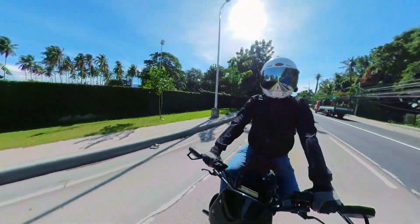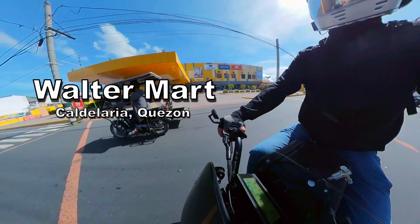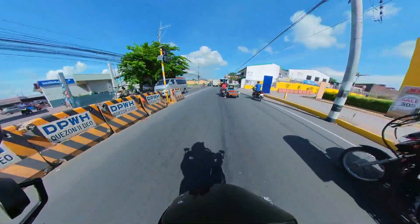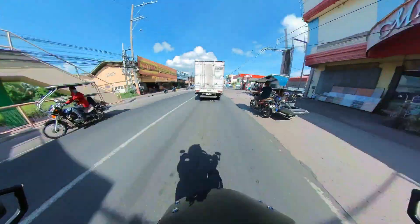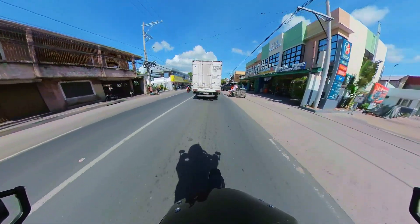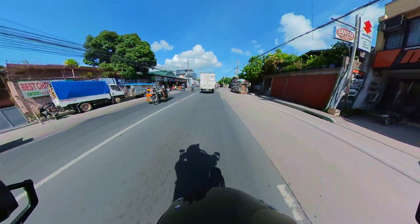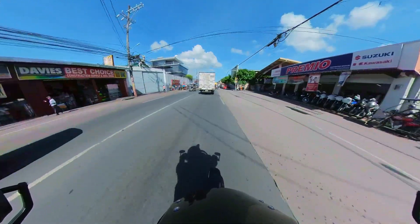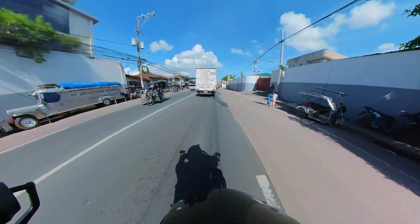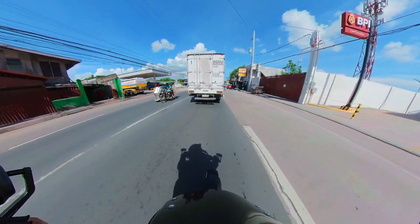So many tricycles here! We're now inside Candelaria — this is Candelaria already. That's their landmark there. So we're just squeezing through because the tricycles are parked everywhere and they're moving really slowly.